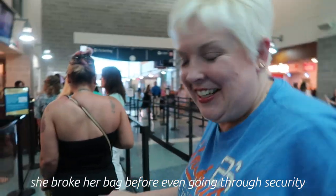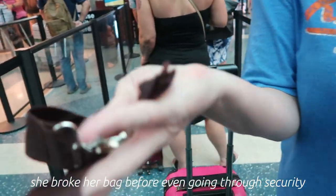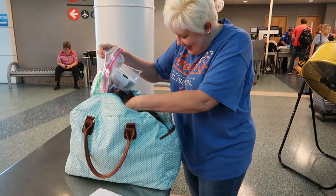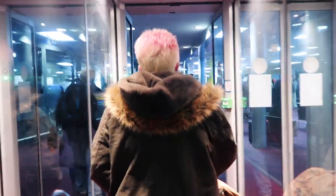Jennifer always tells y'all I'm on the struggle bus, and she does have clips from before Rome luggage — I was flipping and flopping, stopping and starting. It had been an ordeal. But once we got the Rome luggage, it is so smooth. Oh my goodness, where has this been all my traveling life? That is my number one.